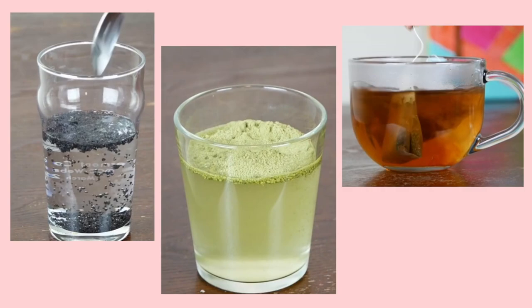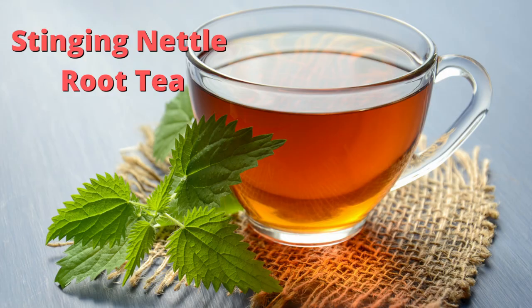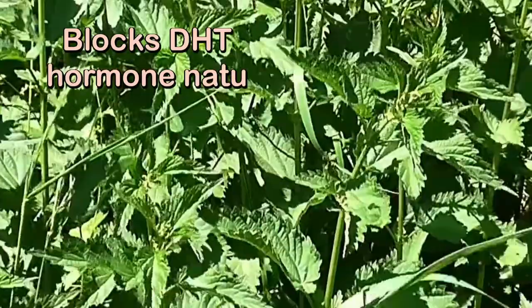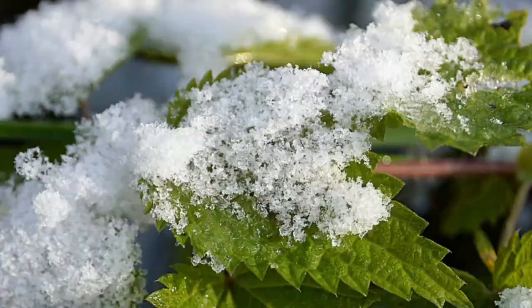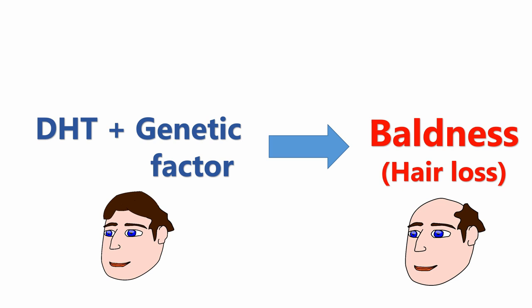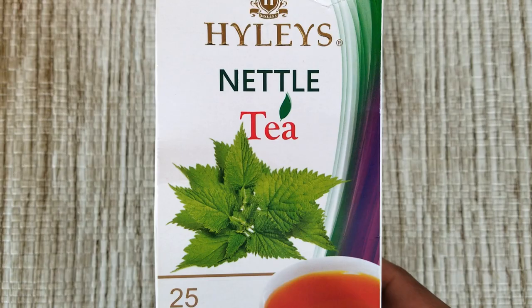Number one: stinging nettle root tea. Stinging nettle is a plant which has exceptional ability to block DHT hormone naturally, so this is a natural DHT blocker. You know that DHT hormone is mainly responsible for hair loss in men and women. Stinging nettle is also rich in phytonutrients, sulfur, and silica, which can improve hair thickness and hair health.